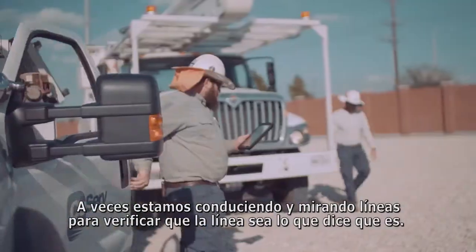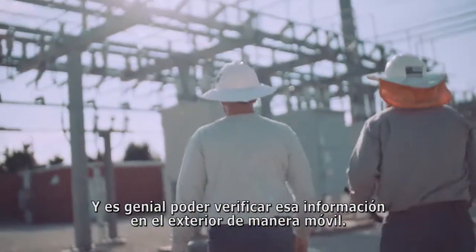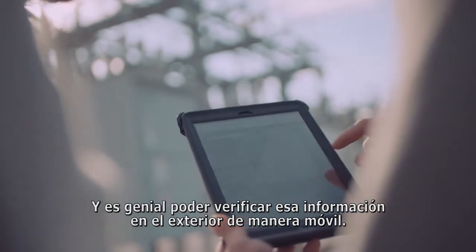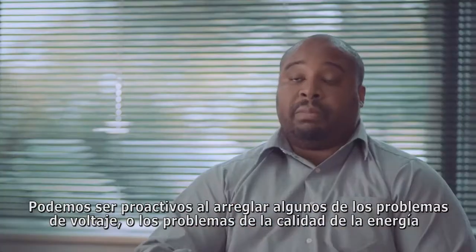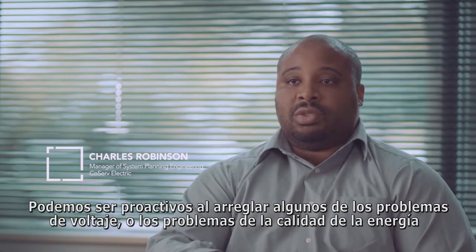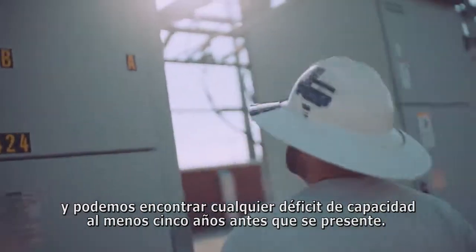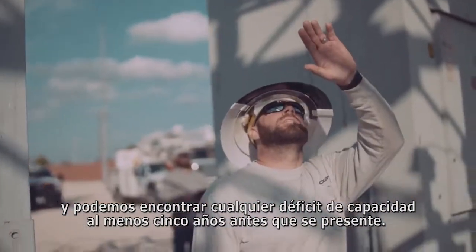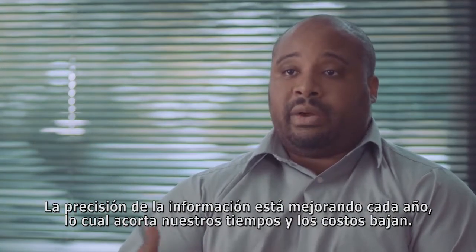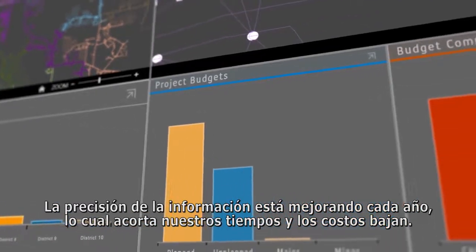Sometimes we're driving out looking at lines to verify that the line is what it says it is. It's great to be able to go out mobile and verify that information. We can be proactive in fixing voltage issues, fixing power quality issues, and catching any capacity deficits at least five years before we actually have them. The accuracy of the information is getting better every year, which cuts down our time and the cost goes down.